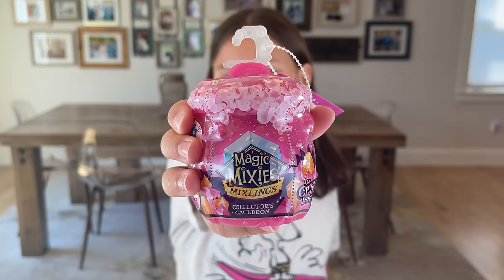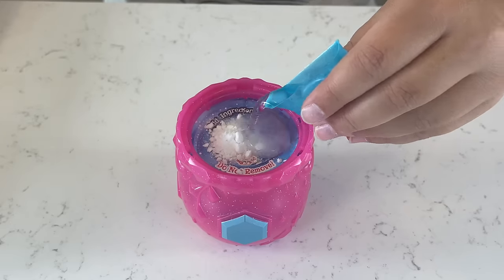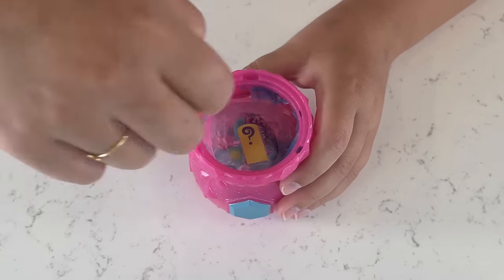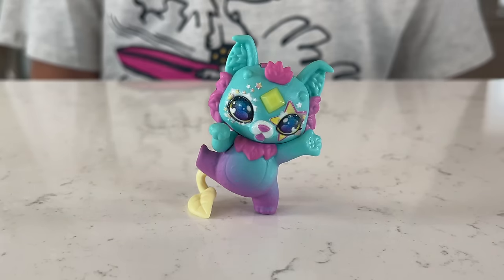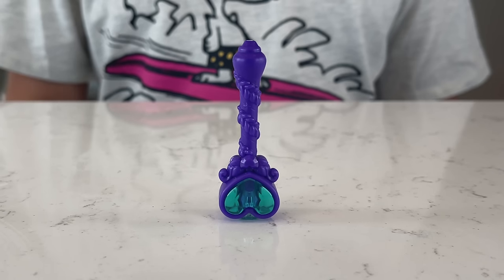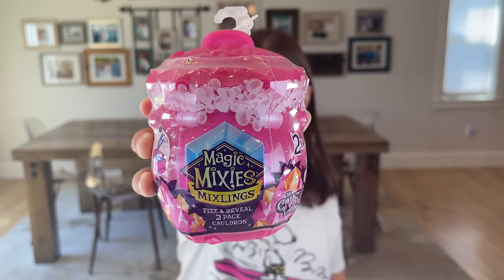Time for cauldron number three! Guys, we got Fizz Digger — she's common. Check out her magic wand, her mohawk is so cute! Last but not least, cauldron number four.